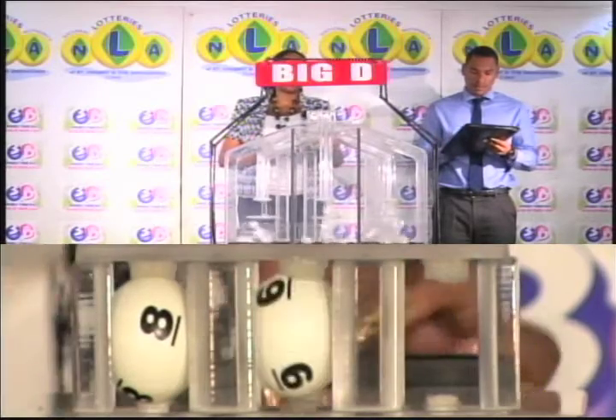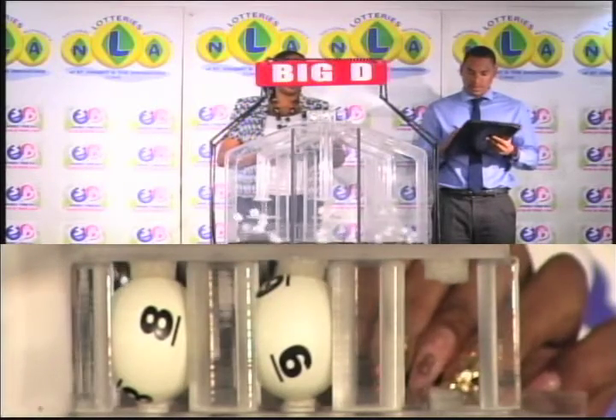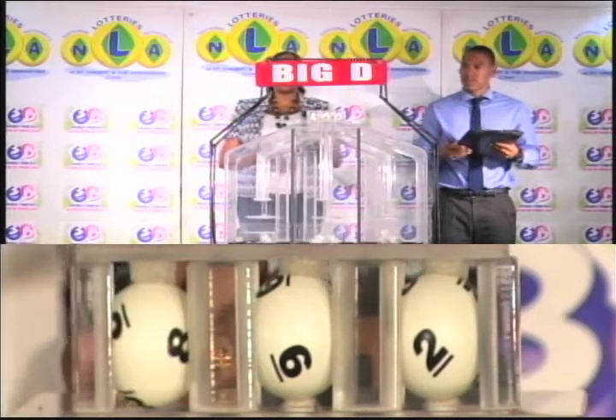The Big D winning number is 8, 6, 2. Our Big D winning number: 8, 6, 2.